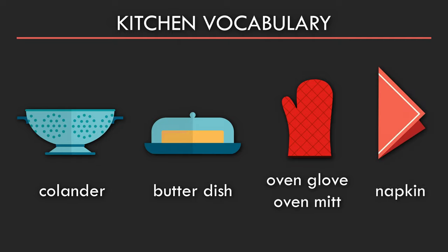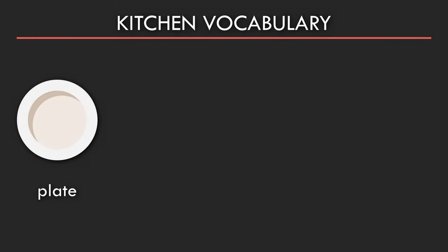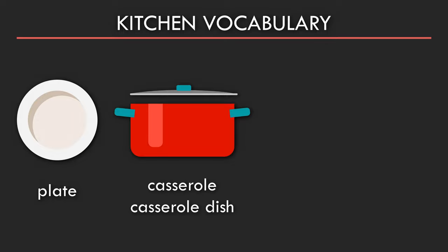Napkin. Plate. Casserole or casserole dish. Chopsticks.